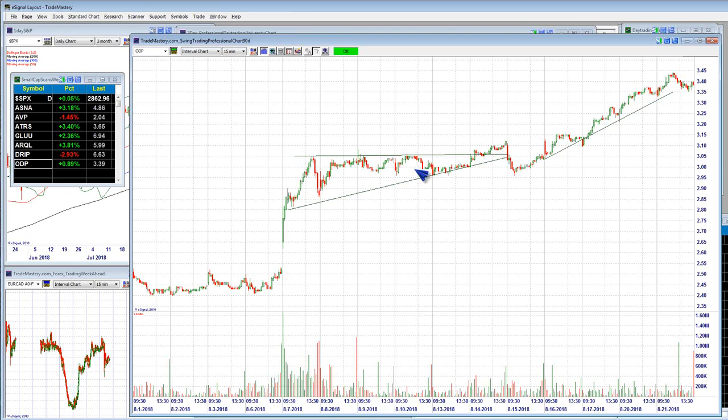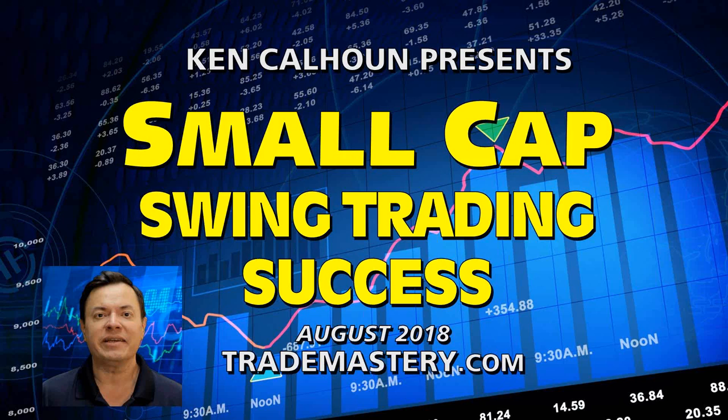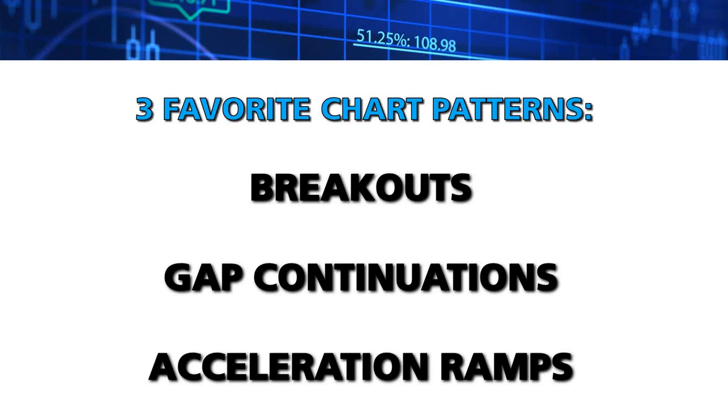If you're going to swing trade stocks under $10, they better look like this. It's all about patterns, pattern recognition, and trade management combined with especially strong charts. Those are the kind of patterns that really make sense to focus your energy on as an active trader because they have good volatility and directional moves. So: breakouts, gap continuations, and acceleration ramps.